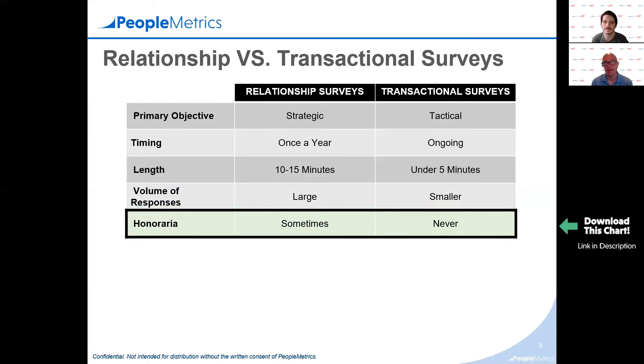If you're encroaching on that 15-minute mark for a relationship survey, an honorarium is probably warranted — especially with HCPs. With transactional surveys, we've never done an honorarium, and that applies to both HCPs and patients. The key is keeping them short. The good news is that generally patients and HCPs want to give feedback on their support programs, so you'll get a good response rate if you design a good survey. PeopleMetrics does get good response rates — there's even a PeopleMetrics Live session on this topic in the YouTube playlist.